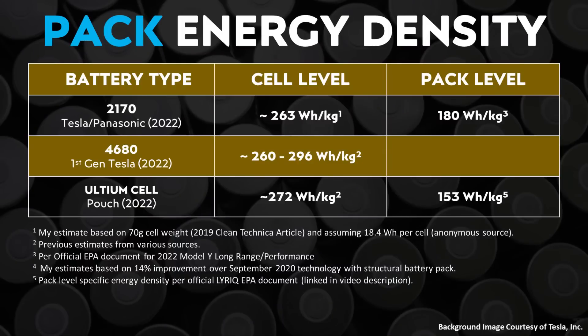According to my estimates, the cell-level energy density of Ultium batteries is around 272 watt-hours per kilogram, but when packed into a battery pack, that number goes down substantially. For instance, the Cadillac Lyriq, built on the Ultium platform, has a 102 kilowatt-hour battery pack with a pack-level specific energy density of 153 watt-hours per kilogram according to an official EPA document. This is quite a bit less energy-dense than even the 2170-equipped 2022 Model Y, which has a pack-level energy density of around 180 watt-hours per kilogram, also per an EPA document.